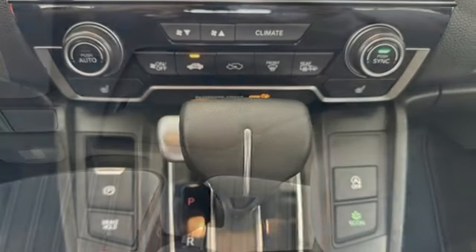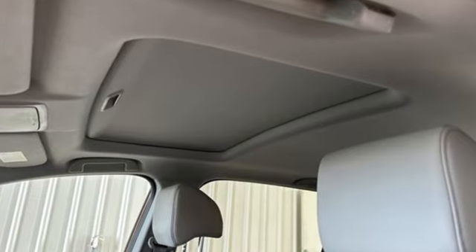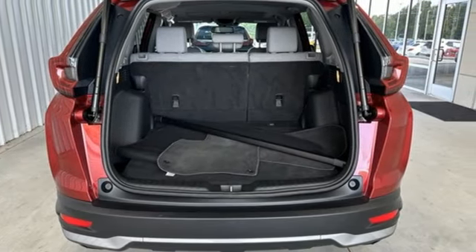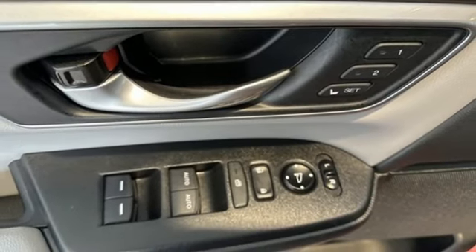Auto-dimming rear view mirror, memory exterior door mirror settings, front heated leather bucket seats, integrated navigation system with voice activation, intercooled turbo inline four-cylinder engine, dual zone climate control.